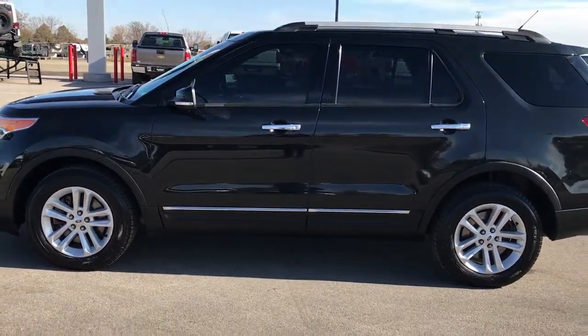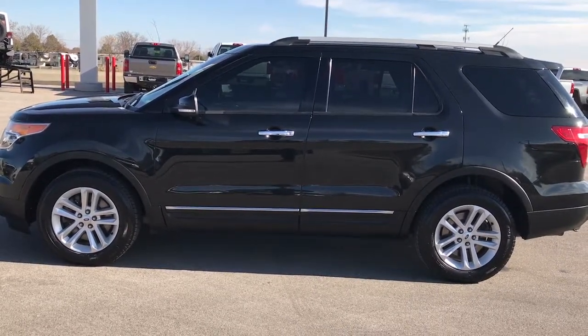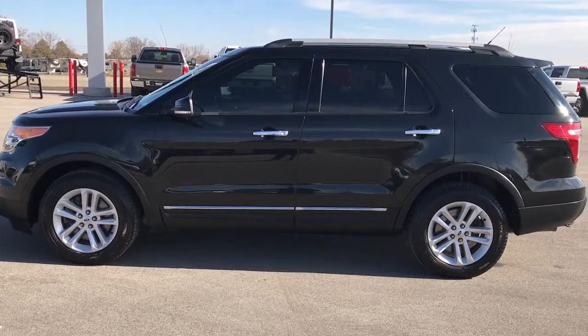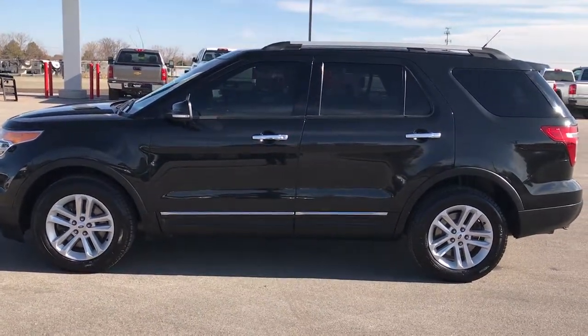To see more pictures of this Explorer or one of our other 400 new and used cars, trucks, SUVs, minivans, Wranglers — you name it, we got it — go to our website at www.summitauto.com. Full pictures and descriptions of every single vehicle on our lot, videos of every single used vehicle that we have, all at www.summitauto.com. Thank you so much for checking out my video.